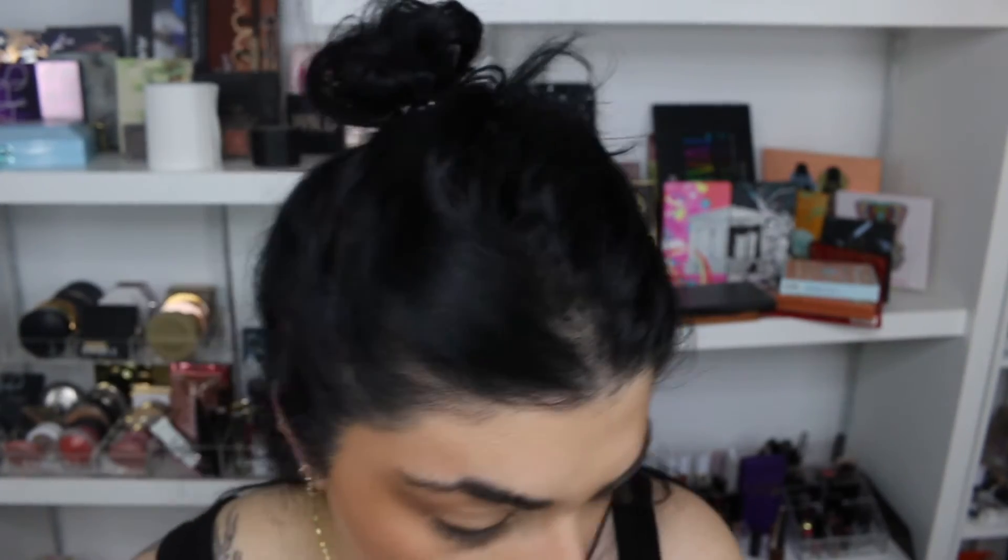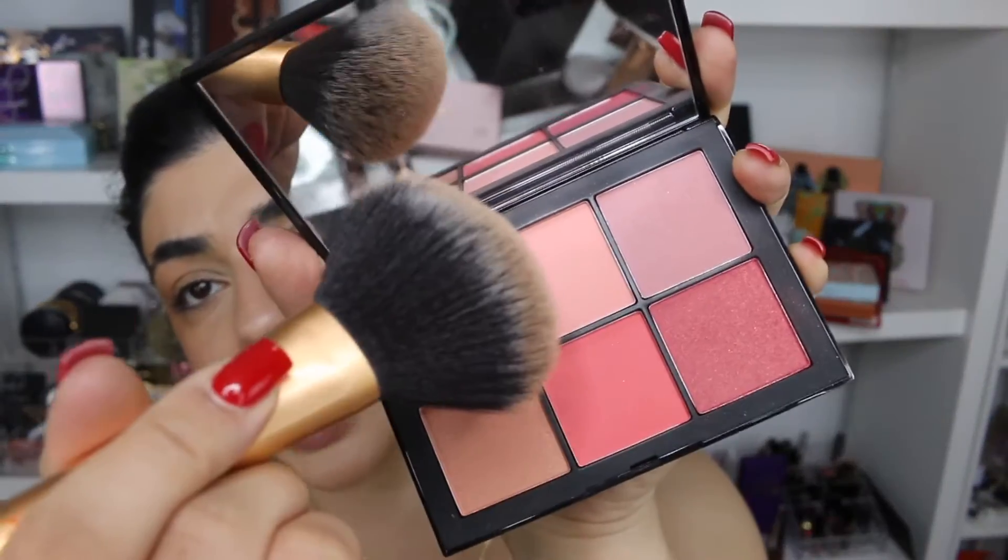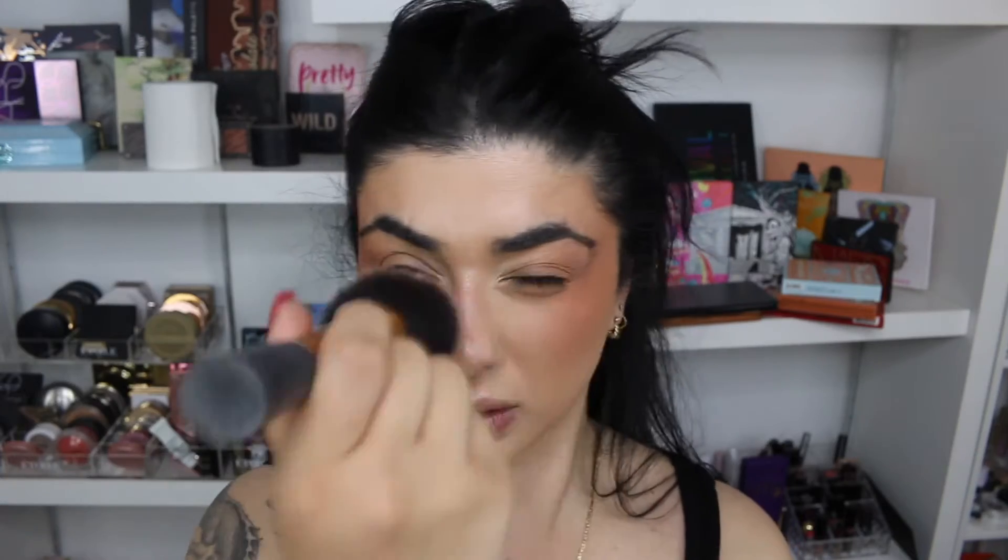Let's do some blush. I think I'll use this NARS palette — I'll dip into the light pink and the one below, make a little concoction and apply it. I really want it to be quite heavy up here. Blush always tones down nicely. I might put a little bit on the bridge of my nose as well, just a touch. It's looking really intense on camera but in real life it doesn't look like that whatsoever.